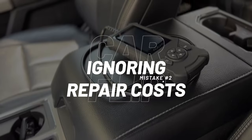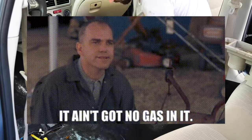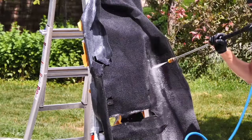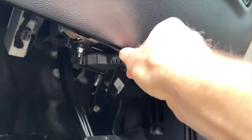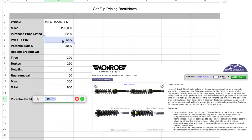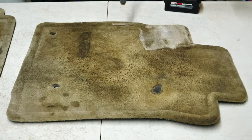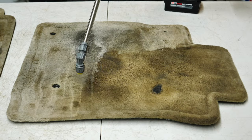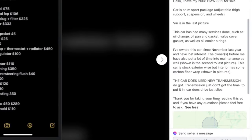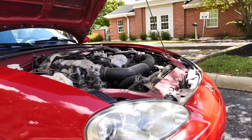Number two is ignoring the repair cost. This is critical — you need to know your numbers by identifying what parts you're going to replace, what's broken, and what you can get away with not fixing, but generally making sure your numbers are laid out so you know your profit. I'm talking brakes, floor mats, trim, carpet, mirrors, headlights — all components that are clearly broken or need replacing. Factor in oil changes too. The easiest way to track all this is to create a general spreadsheet you use every time you flip a car.